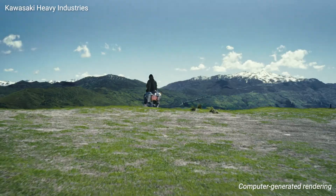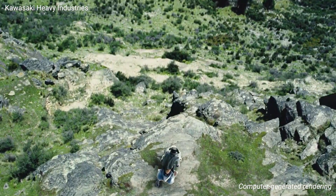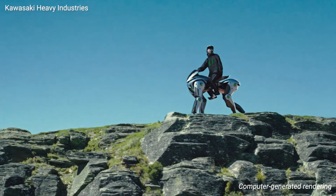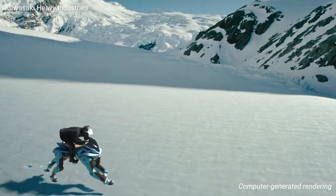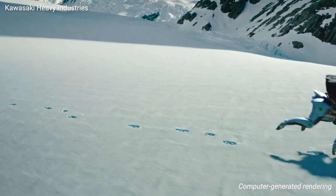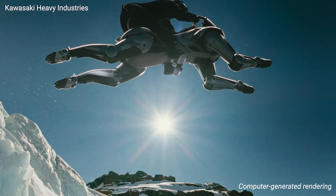The designers at Kawasaki drew inspiration from video games like Horizon Zero Dawn, creating a machine that can navigate mountains and forests like it's nothing. With four independent robotic legs and integrated AI systems, Corleo offers stability and maneuverability that traditionally off-road vehicles simply don't match.